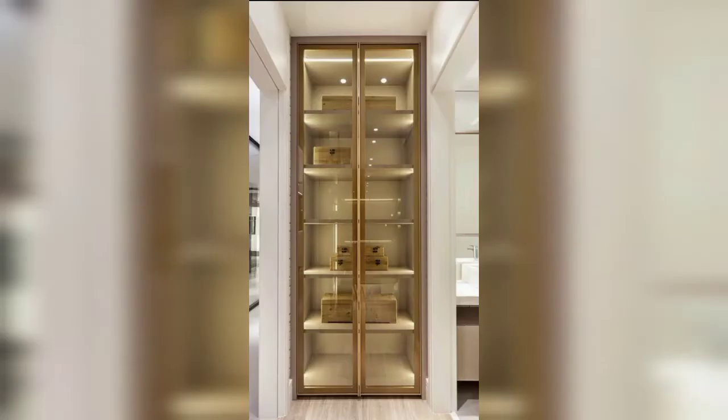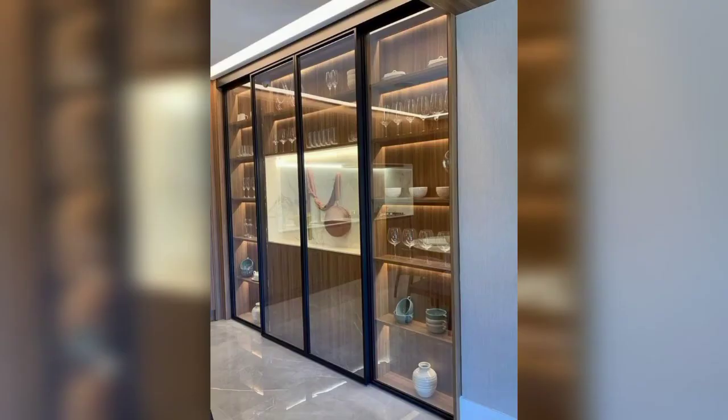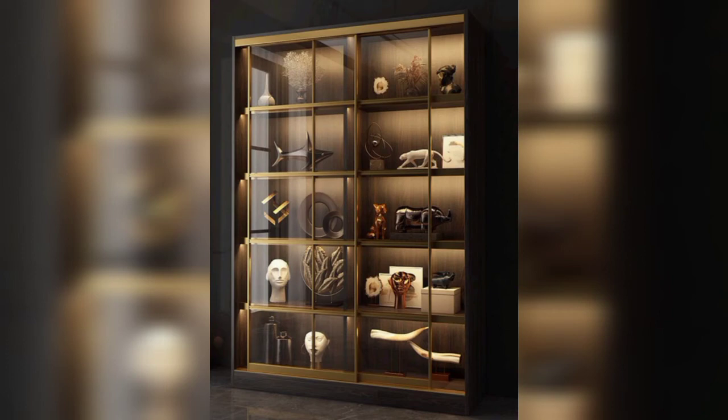Maybe you are searching for amazing designs and have never seen these latest designs and ideas of crockery units. In this video you can see top stylish, winsome, and gorgeous designs of crockery units. You can put these amazing crockery units in your kitchen, living room, and more.